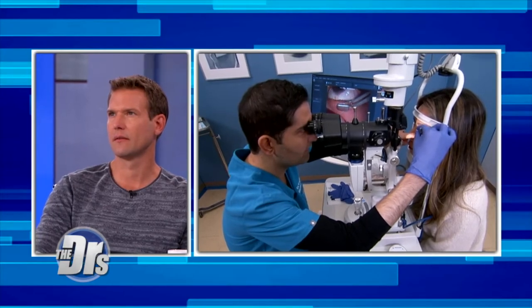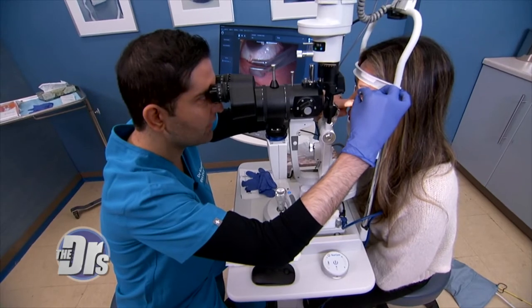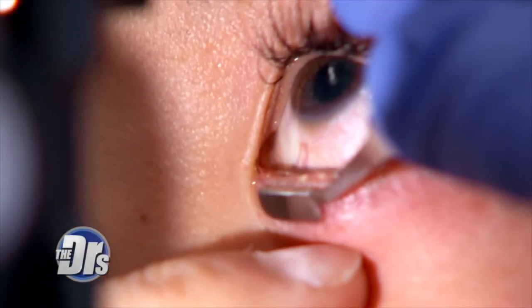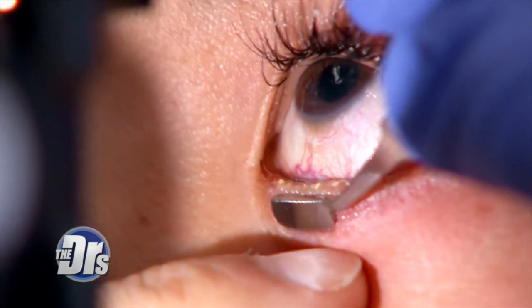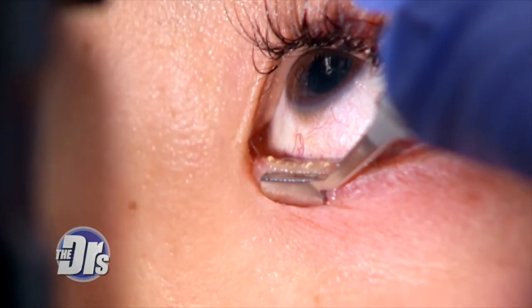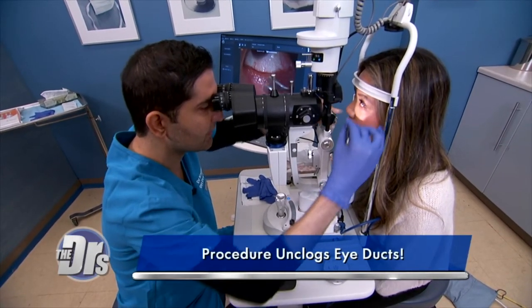What is the purpose of your meibomian glands? The tear film has three layers, and the meibomian glands help support the oily component. This buildup sits in there and causes obstruction, redness — these can lead to styes and contact lens intolerance. So it's really important to get rid of all that.